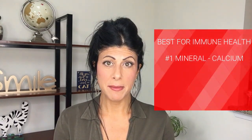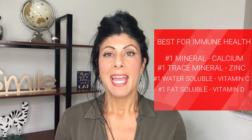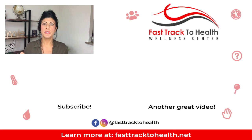So there you have it: in the mineral category, calcium is number one; the number one trace mineral is zinc; the number one water-soluble vitamin is vitamin C; the number one fat-soluble vitamin is vitamin D; and the number one herb is echinacea. Down below you can download my free ebook that tells you more in detail about nutrient deficiencies — check it out below and download it, it's yours for free.